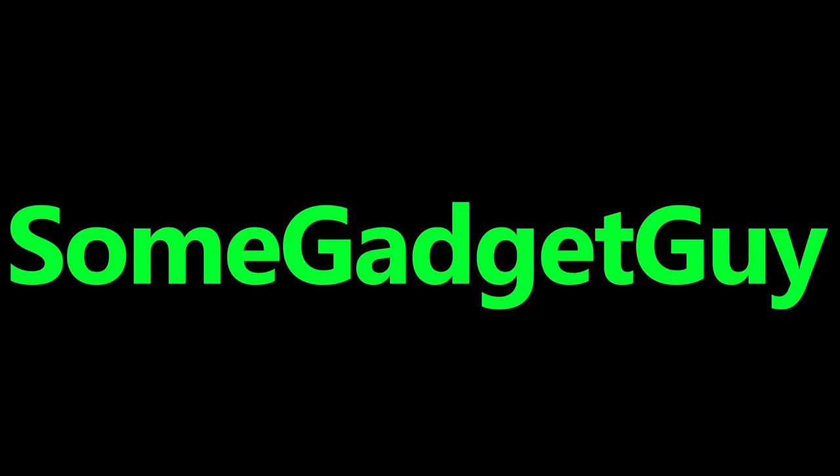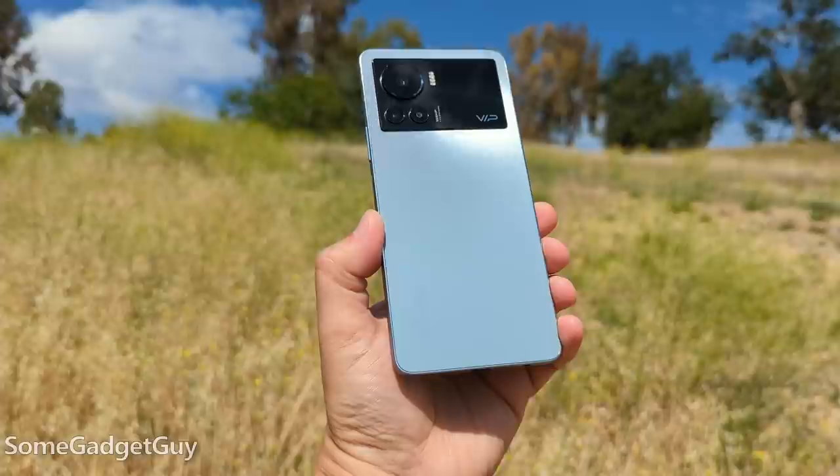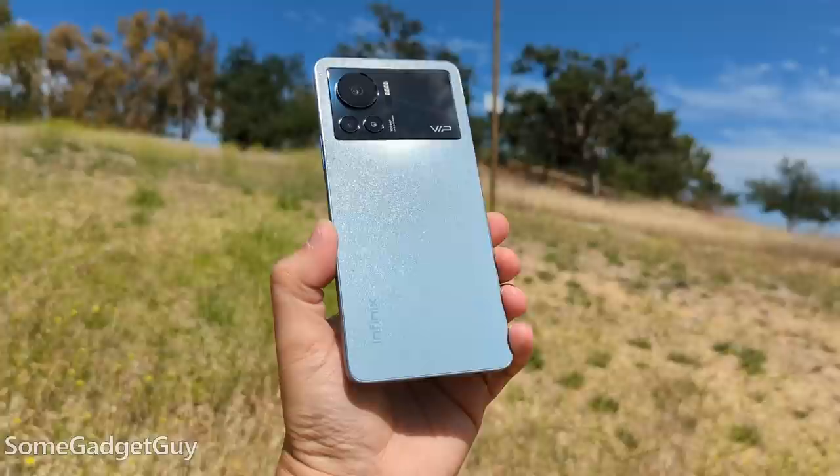Infinix sent over the new VIP — I'm kind of a big deal. Do you ever just find yourself rooting for a brand? Like, they give you the good, happy feels? Over the last two years or so, for me personally, some of the most exciting advancements in phones have been in the tech that arrives at lower prices.